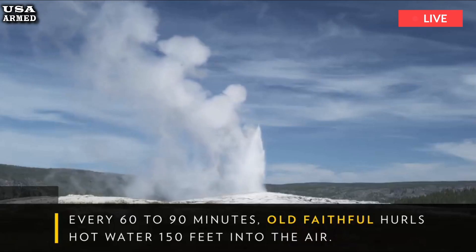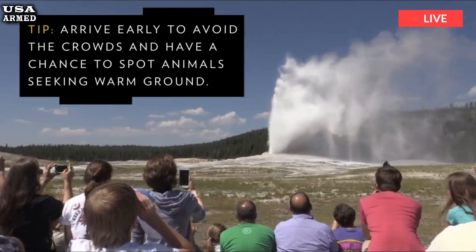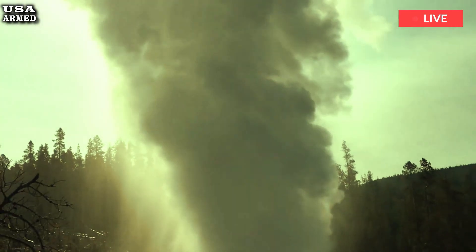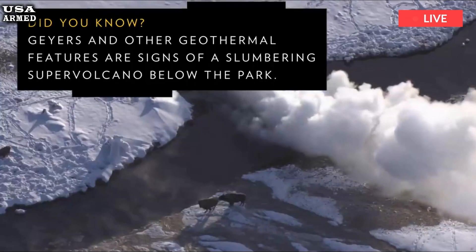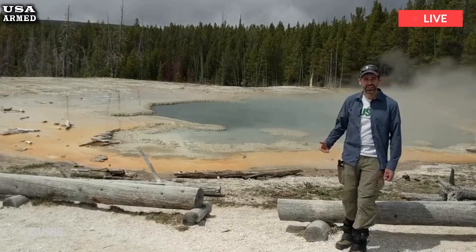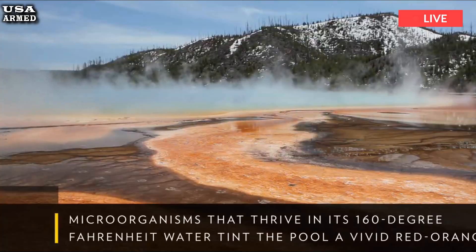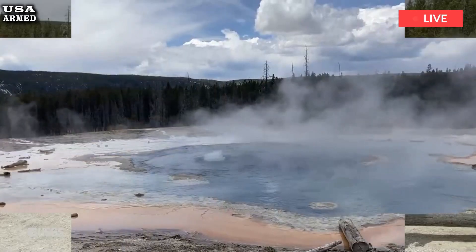Shortly before 10 a.m. on July 23rd, a plume of hot water, mud and rock erupted from Black Diamond Pool in Yellowstone National Park's Biscuit Basin, just about two miles northwest of Old Faithful. No early warning was detected by monitoring instruments. Dramatic video posted to social media showed a plume of water and rock fragments soaring about 600 feet into the air as people scrambled for safety.